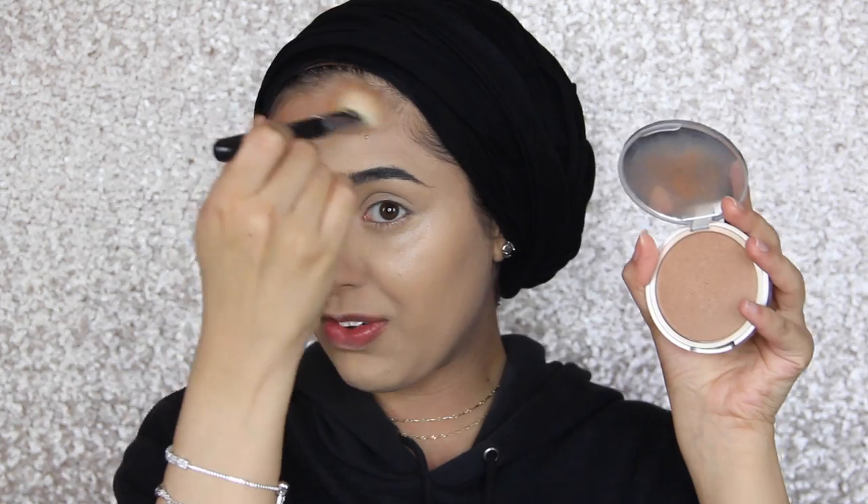Now I'm going to use a contour bronzer — I use Betty Luminizer with a fluffy angled brush. I like using this product when I use Champagne Pop because it keeps the glowy thing going since it has shimmer in it.